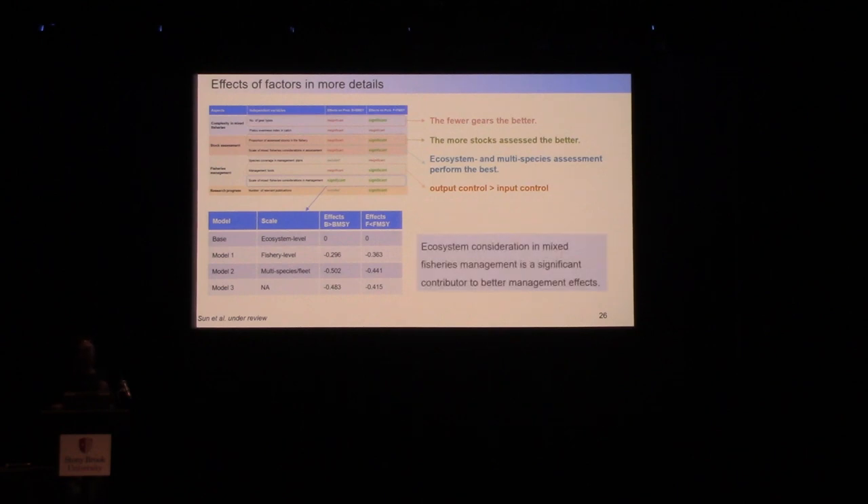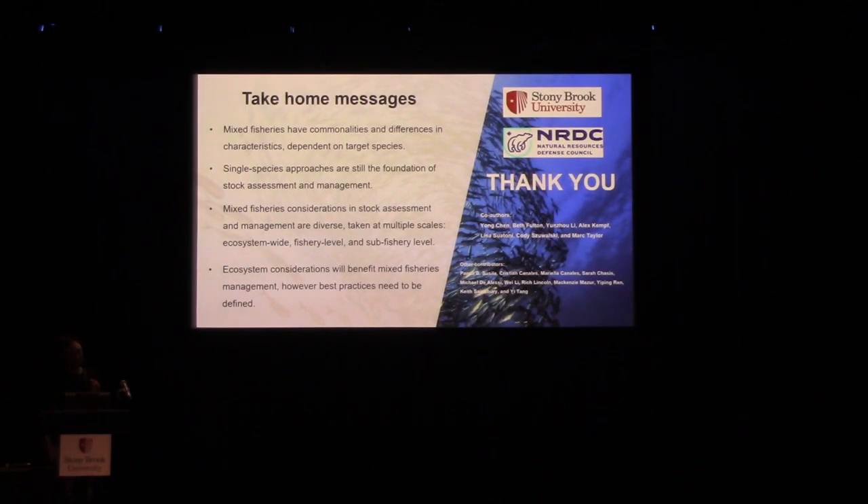To sum up: mixed fisheries have commonalities and differences, making a one-size-fits-all solution unlikely — we need ad hoc solutions. Although mixed fisheries involve multi-species dynamics, single-species approaches remain the foundation of assessment and management. However, mixed fishery effects can be considered through a diversity of approaches at ecosystem-wide, fishery, or sub-fishery levels. The single most important finding is that considering mixed fisheries at the ecosystem-wide level highly likely results in better management performance, but we still need to define best management practices for future sustainability.